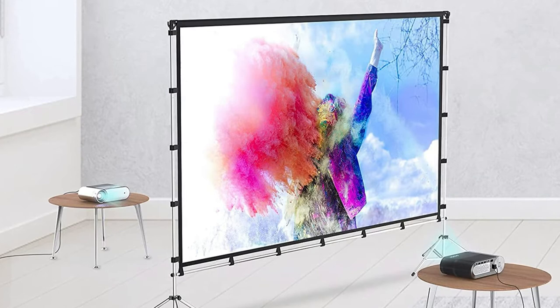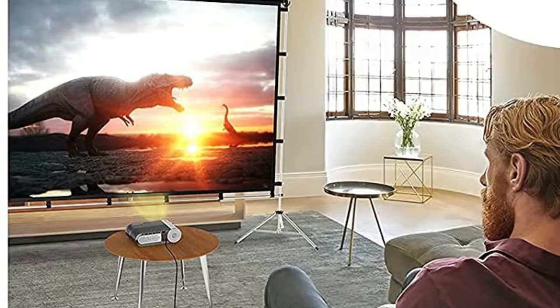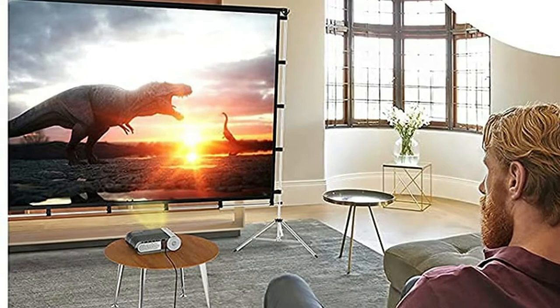At just eight pounds, this lightweight outdoor screen folds down to the size of an average briefcase, and a tester could easily throw it in their car with enough room to store camping essentials. During testing, it was easy to set up both indoors and outdoors — the frame snaps together and the screen attaches simply, allowing setup in about five minutes.